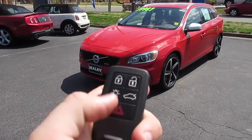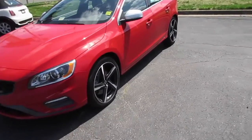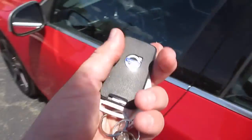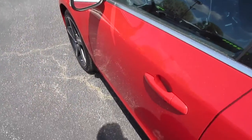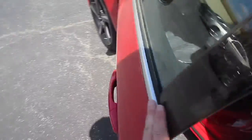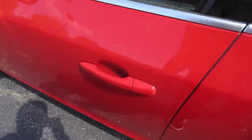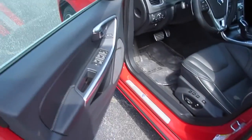We'll go ahead and step inside. You get your standard Volvo key fob with lock, unlock, light controls right here, trunk, and panic. Coming up to the door of the vehicle, as mentioned it is equipped with intelligent key access — all you have to do is have the key fob on your person, pull on the handle and it'll automatically unlock. To lock it, just touch right here.